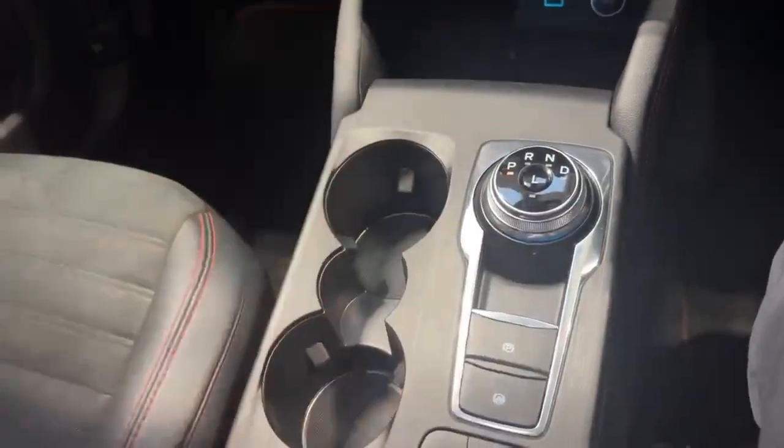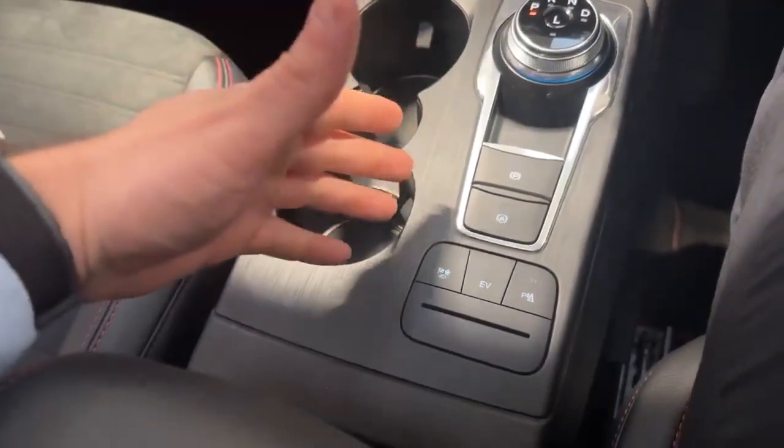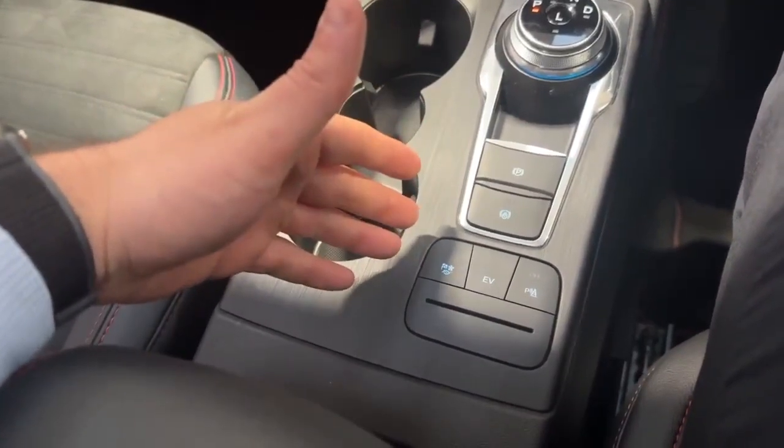Coming down further, it has an automatic gearbox, being the plug-in hybrid. There are selectable driving modes and also selectable terrain modes.